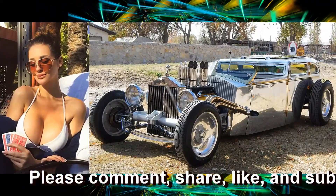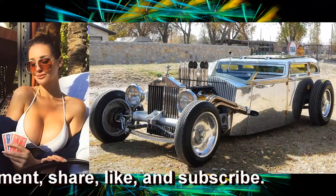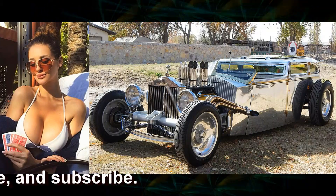Hubba hubba. That's a luggin' babe here in a 1936 Rolls Royce street rod.